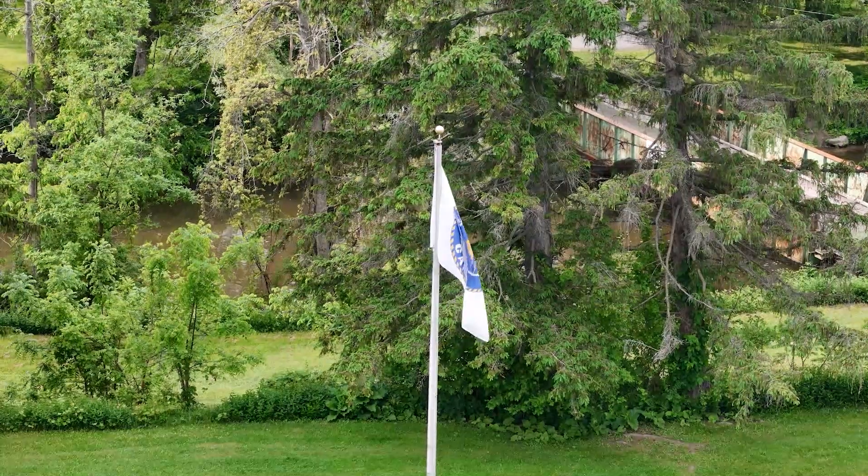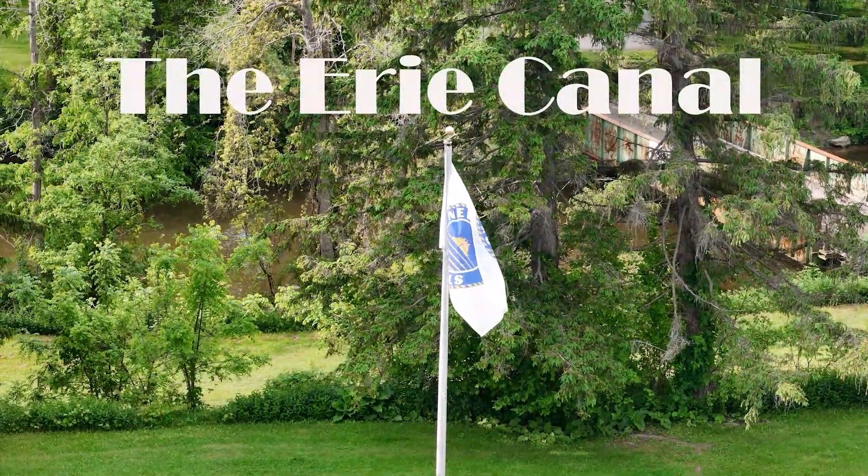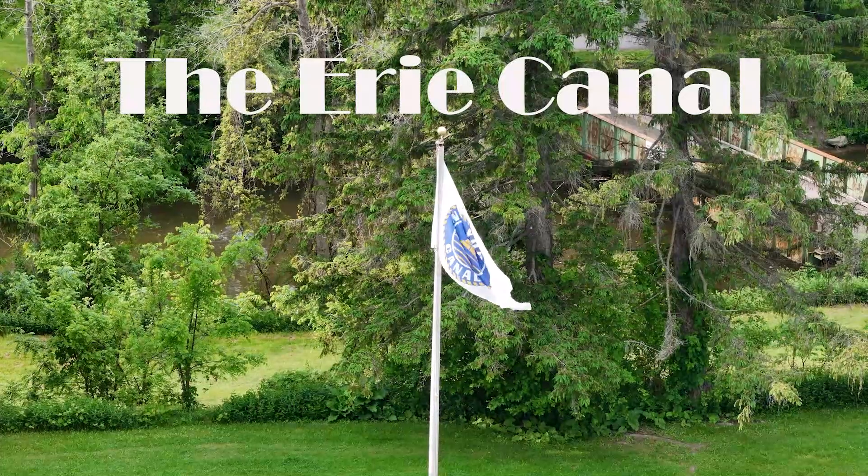I've got an old mule and her name is Zell. Fifteen years on the Erie Canal. He's a good old worker and a good old pal. Fifteen years on the Erie Canal.